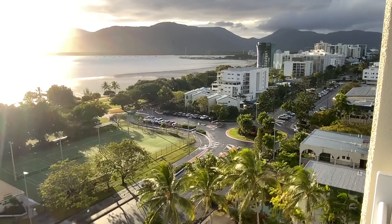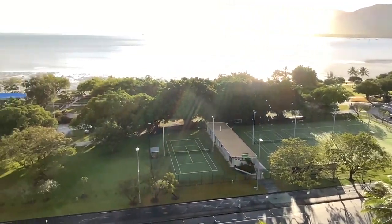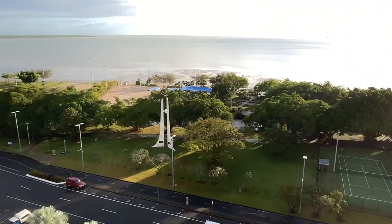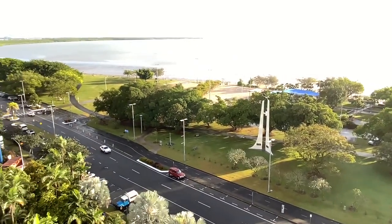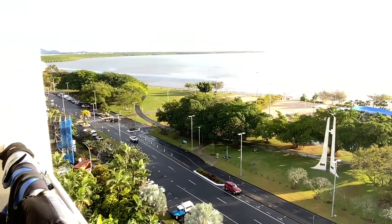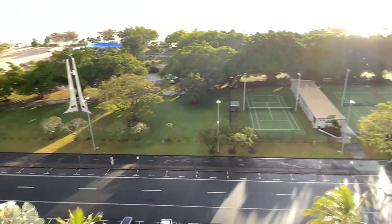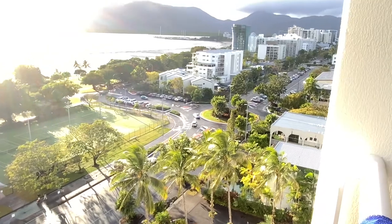This setting is really interesting and is a great example of many of the management challenges we face when we talk about our coast and the coastline. Cairns is a really interesting study in all these challenges.